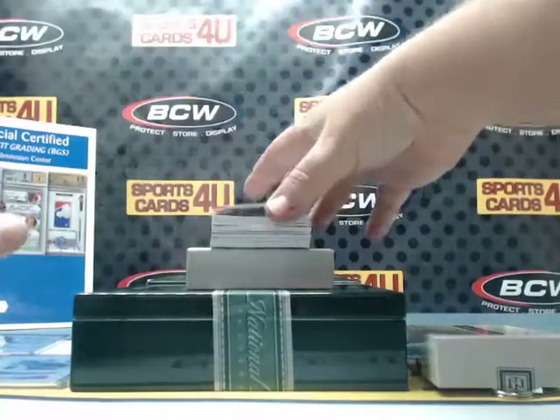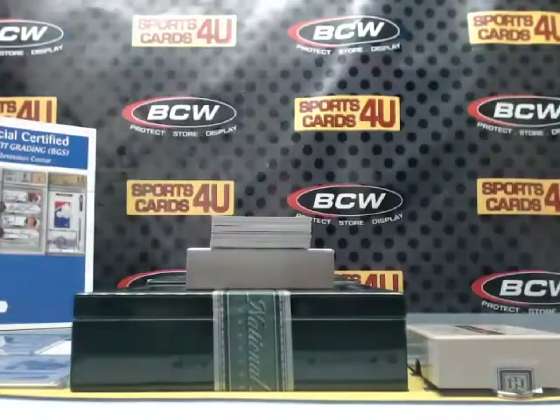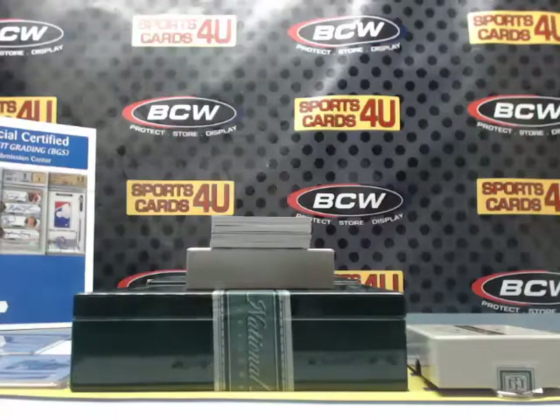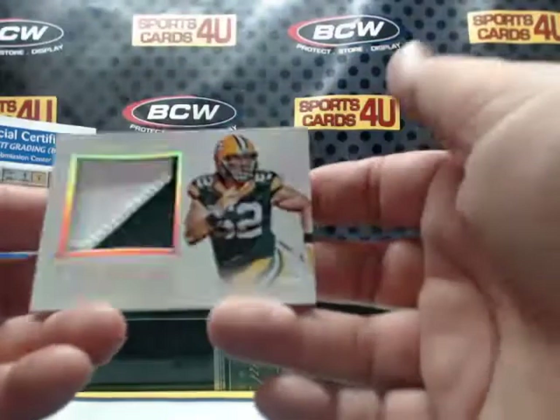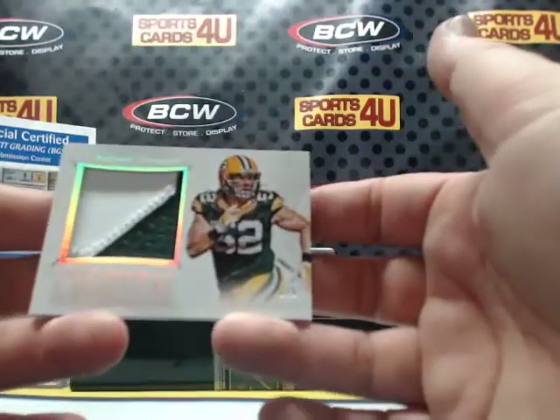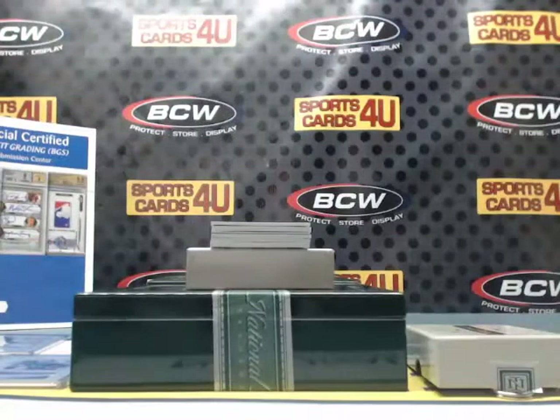Treasured Receivers Jersey, 44 out of 99, for the Jaguars: Allen Robinson. Colossal 2-color patch, 1 of 5, for the Green Bay Packers: Clay Matthews. Go Pack Go!